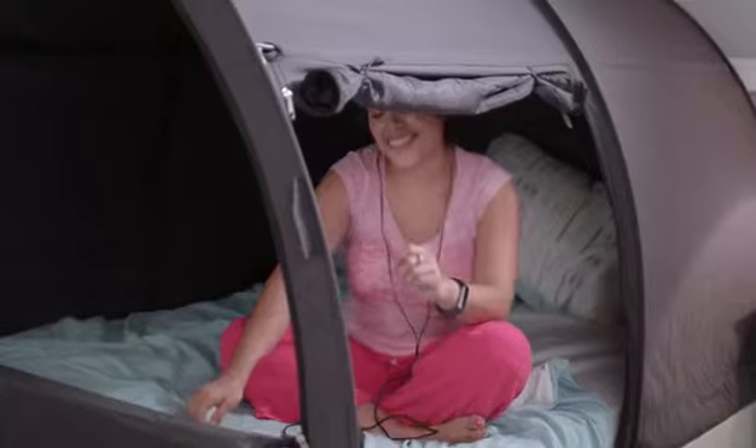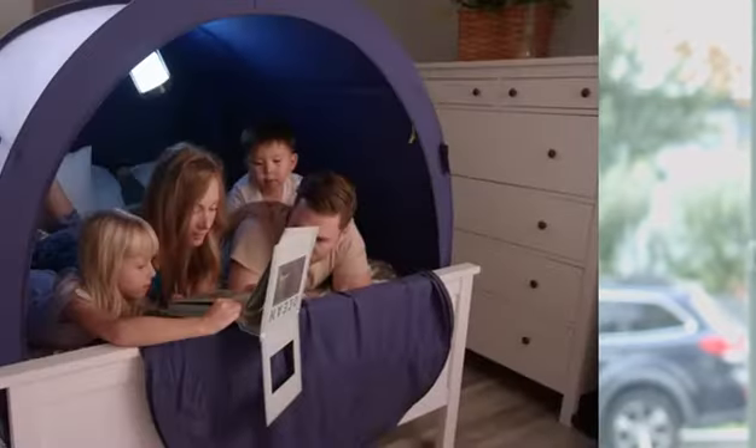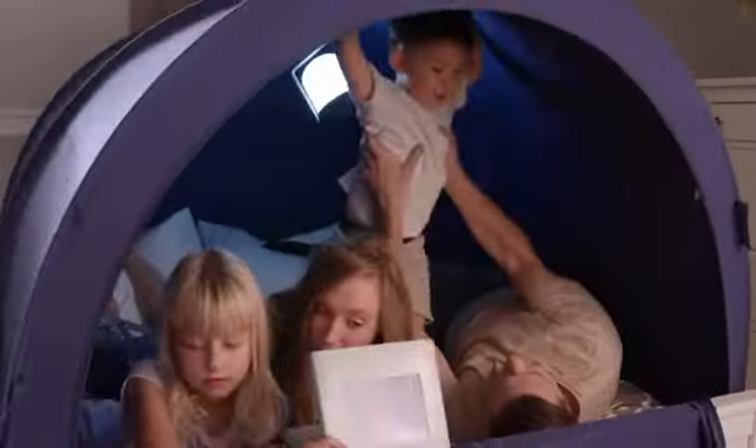Bed tents are for anyone who needs privacy and better sleep. Is that you? I have a feeling you could maybe use a little nap. I know I could — that was a lot of talking. But this is not about me. It's about this family. Look how happy they are. Cure your lack of sleepitis with Alvantor bed tents.